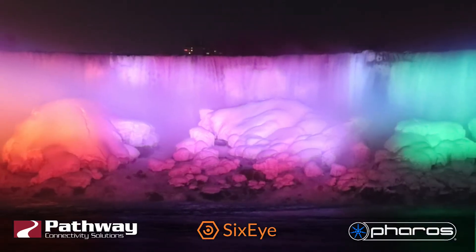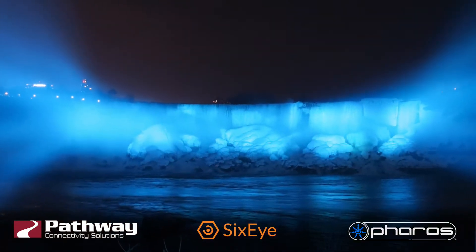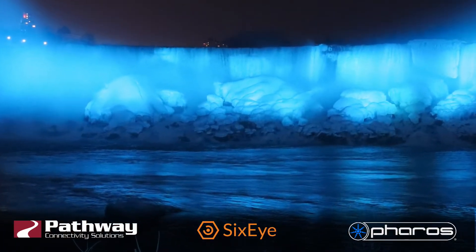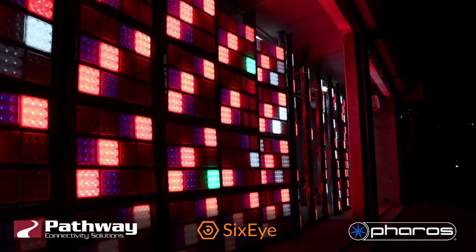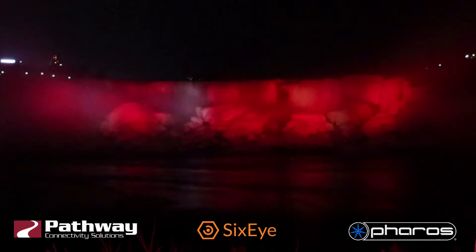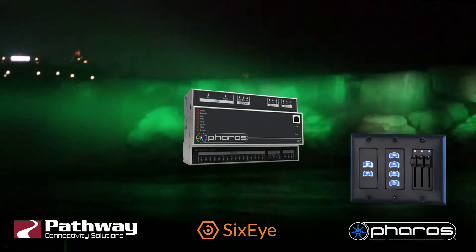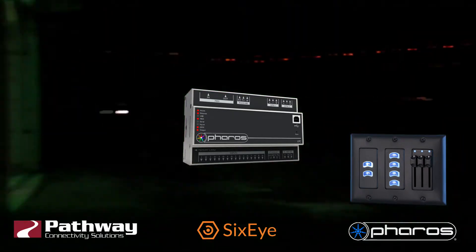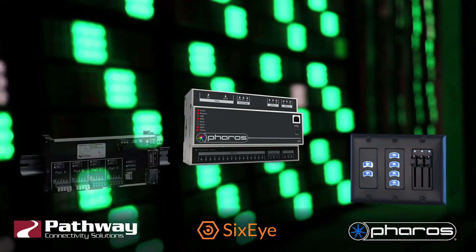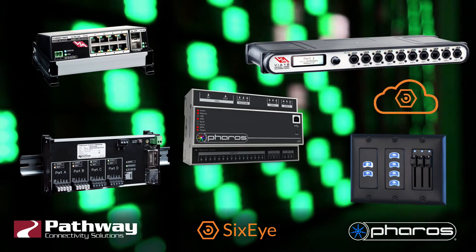In 2017 the Niagara Falls Illumination Board hired a consortium of companies to install a four million dollar LED lighting makeover. We now have RGBW control of all three waterfalls thanks to 1,400 individual luminaires positioned at three different locations on the Canadian side. A Pharos LPC is the main controller with three Pathway Vignette systems providing local backup to the three individual lighting positions. All of that plus a network of Path Ports and Via switches are connected to the 6i cloud for remote monitoring and management.